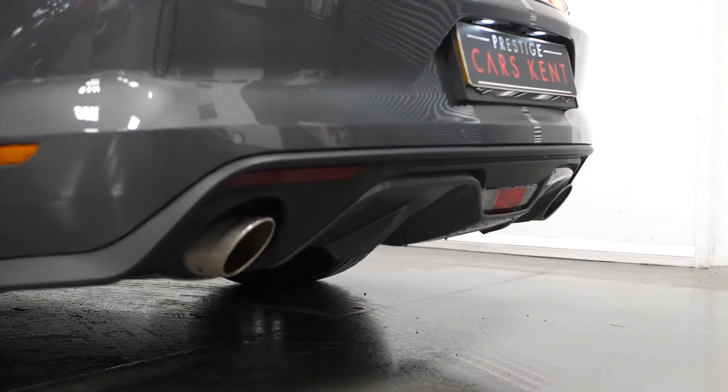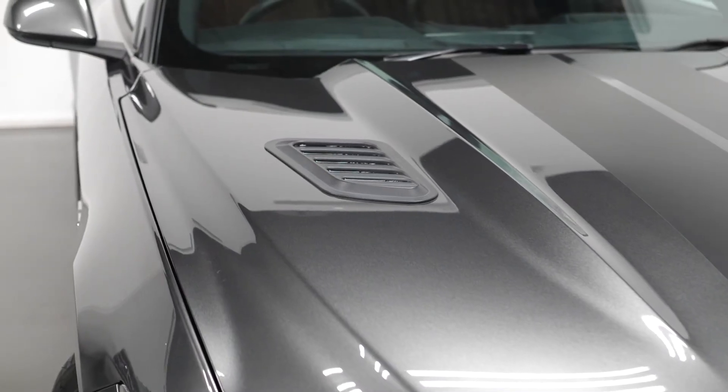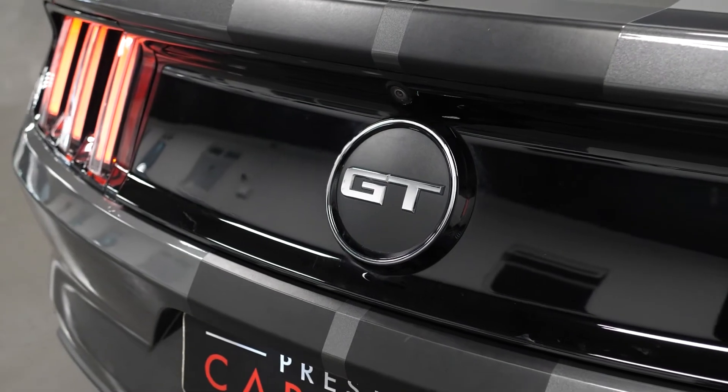Starting with the exterior, the vehicle is finished in the optional magnetic grey metallic paintwork with the optional satin finish over-body striping, which you can see over the bonnet, the roof and the tailgate. The vehicle does come with the optional reversing camera and rear parking sensors.